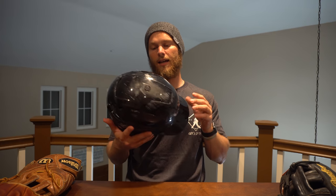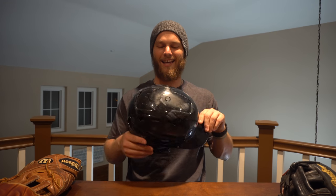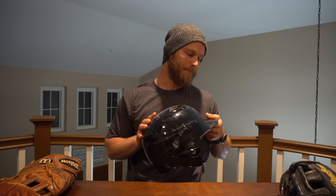I put a helmet in my bag just for this video. This is an old Storm helmet — I don't bring this specific one, but whatever team I'm on, I always have a helmet in my bag. I just put this one in to show you guys that yes, I do keep a helmet in my bag.